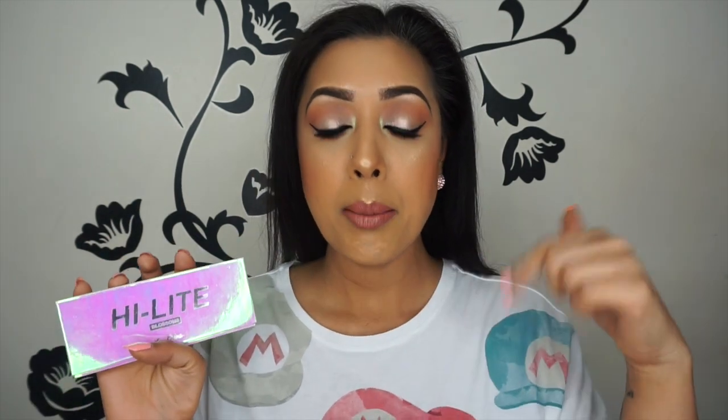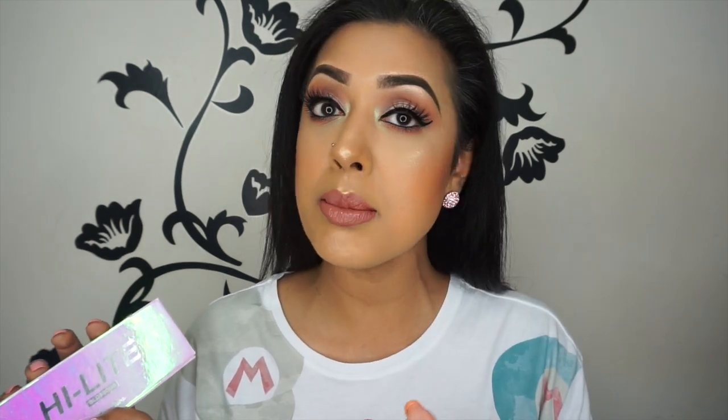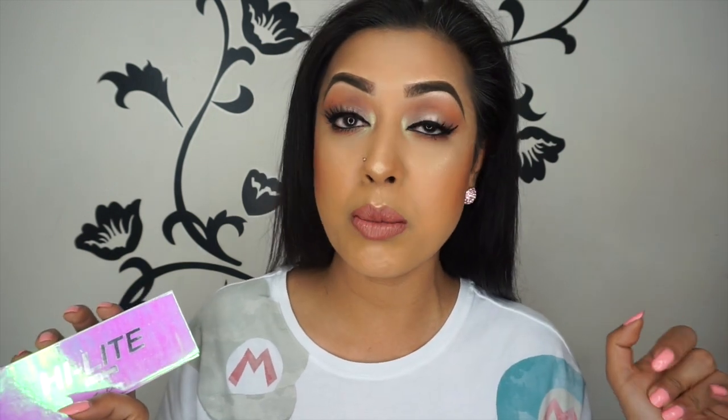If you have any comments or questions about this highlighter palette, feel free to ask me below. On my lips I'm wearing Anastasia Beverly Hills Allison liquid lipstick with a caramel lip gloss on top — I have filmed a makeup tutorial for you guys using this, very nice and springy. My Mario t-shirt is from Uniqlo, I'll link it below. I hope you guys are great and fabulous and wonderful — I'll see you all in the next video. Bye!